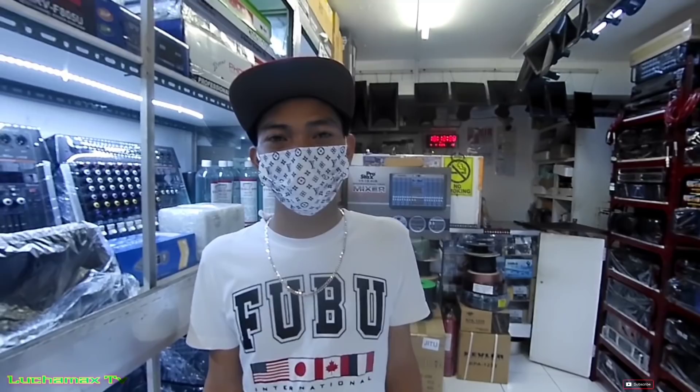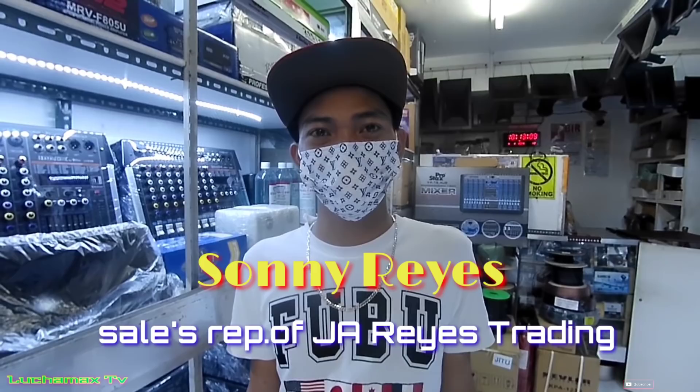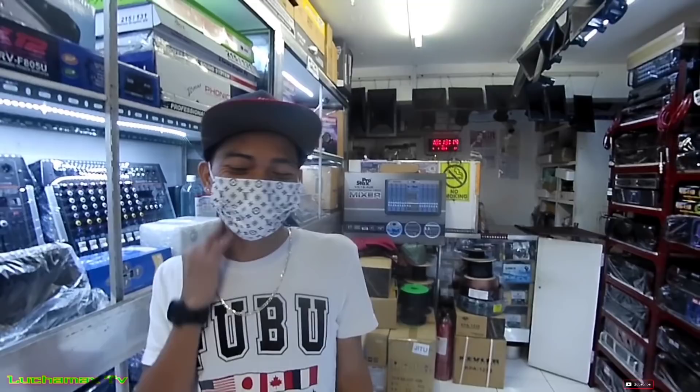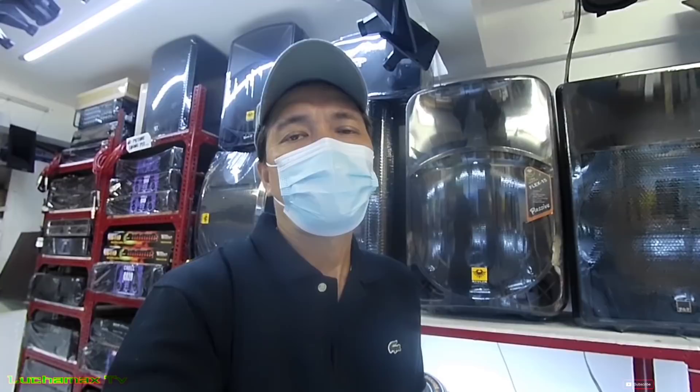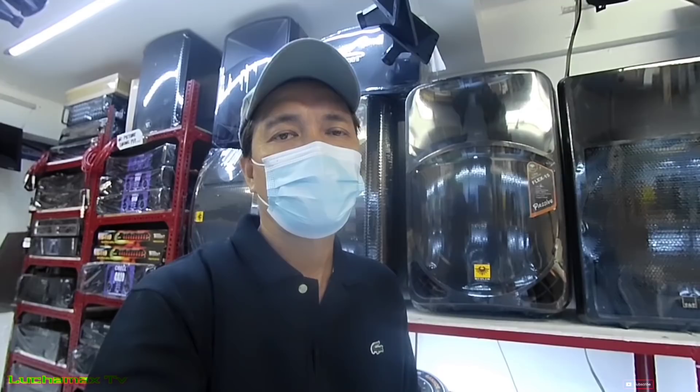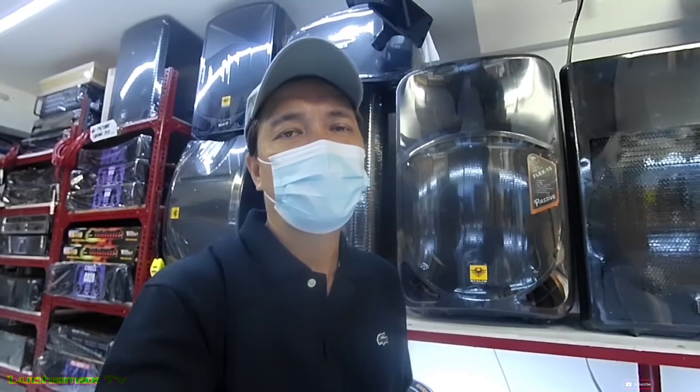Maraming salamat, sir, sa pag-assist po sa akin. Dito sa tindahan ninyo — GRES sa Sully Street. Pangalan ninyo ulit, sir? Sunny Reyes. Tapos na ako dito sa GRES po sa Sully Street. Maraming salamat sa owner ng GRES. Yung mga paninda nila — mga power amp na Mickel at Krell, at marami pang ibang brand ng power amp, mga mixer, at mga speaker.